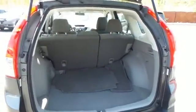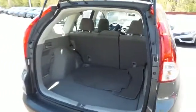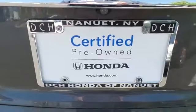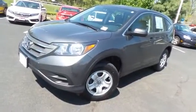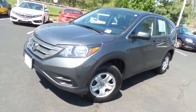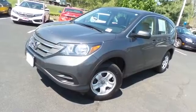This CR-V offers plenty of rear cargo space in the hatch. Come down to Honda of Nanuet today and test drive this beautiful fuel-efficient 2013 certified pre-owned Honda CR-V LX all-wheel drive with Bluetooth, reverse camera, and only 35,000 miles.